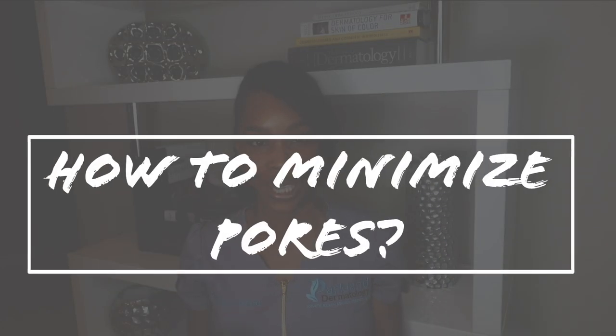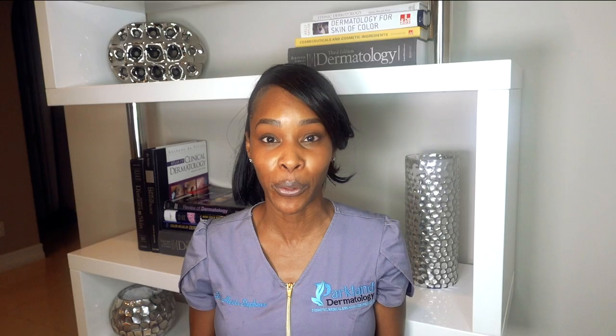Today we're talking all about pores and specifically one of the most common questions I get asked in the clinic, which is how can I decrease my pores? What can I do to minimize my pores or shrink my pores? My answer is always: you cannot shrink your pores, but you can undoubtedly minimize the appearance of your pores, and that's what we're talking about today.